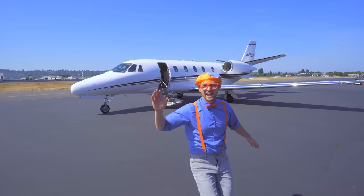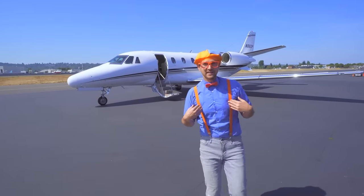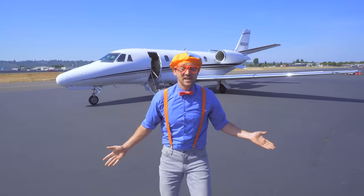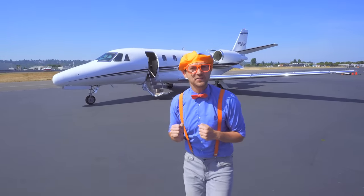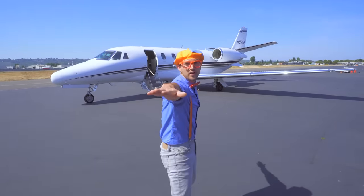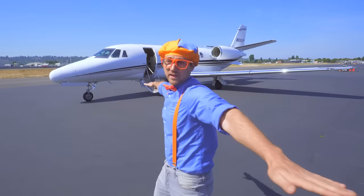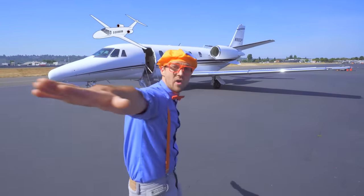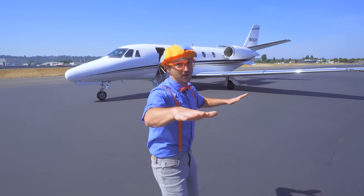I was just doing the airplane dance! Will you do the airplane dance with me? This is going to be so much fun — I'll teach you! First, you put up your arms like you're an airplane! And you dance when you hear the music! But when the music stops, don't move a muscle!